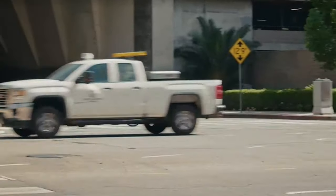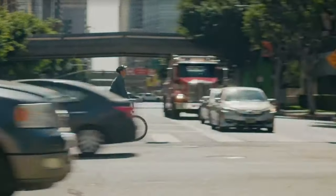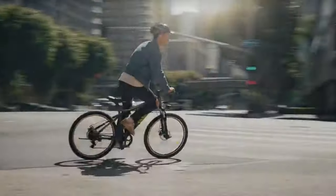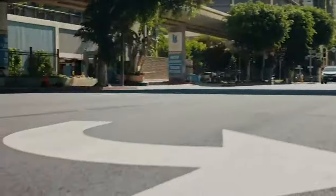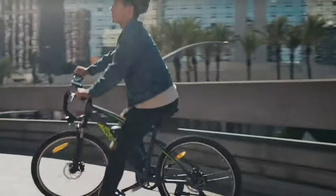With its sleek design and powerful motor, the Hay Bike offers a smooth and comfortable ride. It comes equipped with advanced features such as a long-lasting battery, intelligent pedal assist, and a digital display. It's a class two speed, meaning you don't need a driver's license and don't have to be a certain age to ride it, but it can't go past 20 mph.